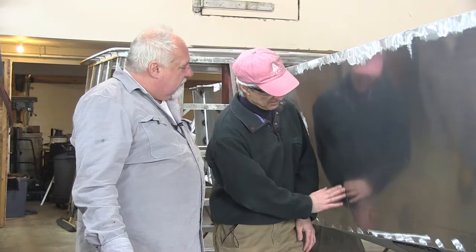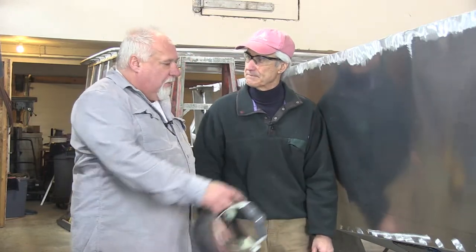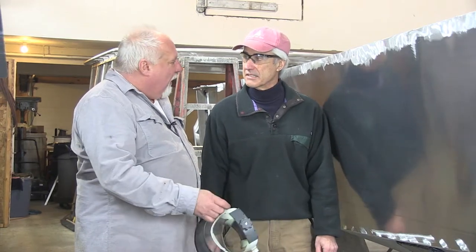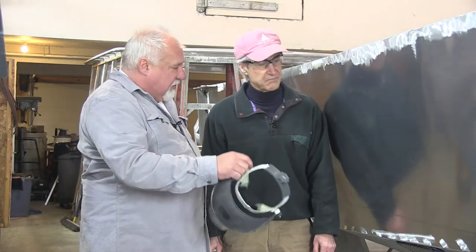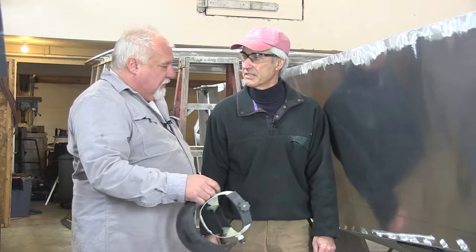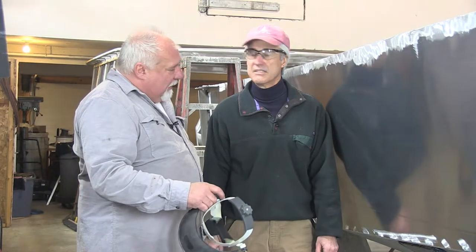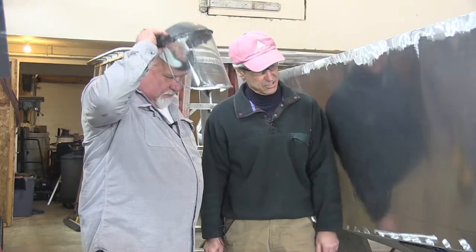When you look at this boat, you can see these slight indentations. That's from the welding process on the other side — I call it a proud mark because it actually sticks out a little bit. Every significant weld causes that. What I like to do is grind it down. If you were to paint the boat, it would show up much more. Most boat builders do this. Let me show you how it's done.